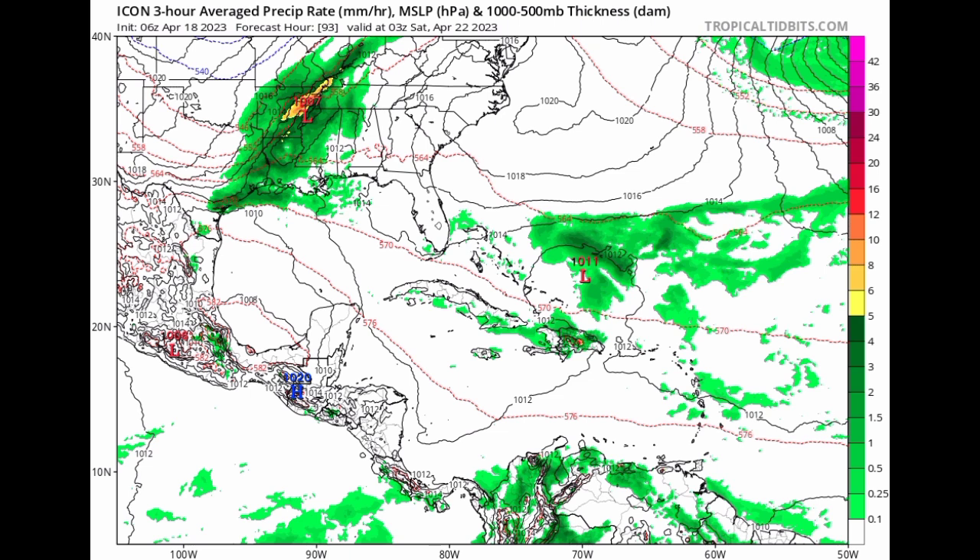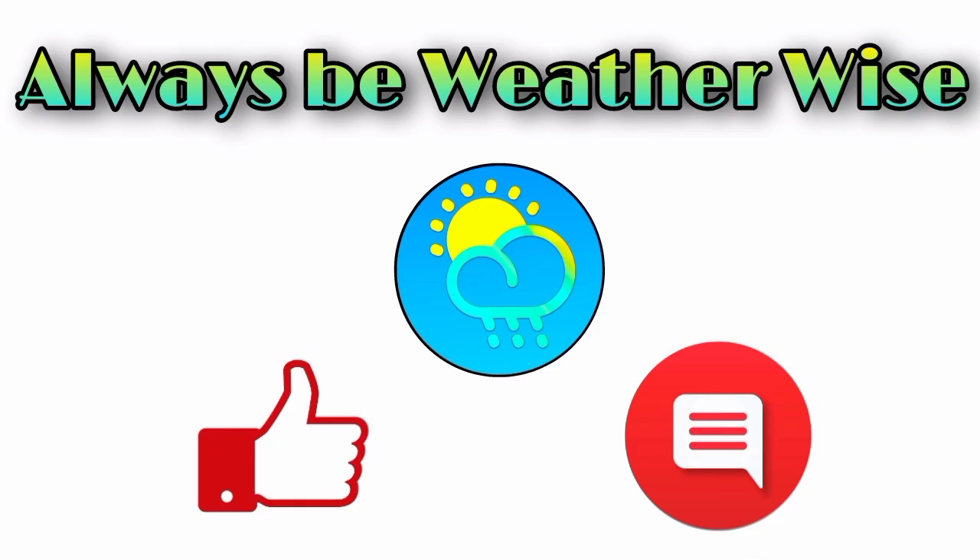That is what is going on and what is expected for the next couple of days — looking quite interesting. As usual, I'm going to be keeping you updated on all that is happening. If you have any questions, feel free to leave them down in the comments and I'll try to respond as best and as soon as I can. Remember to always be weather-wise.